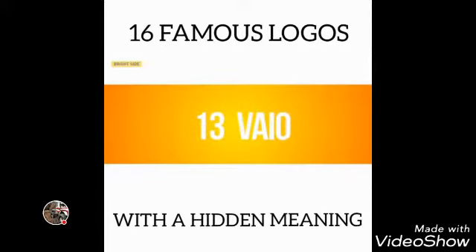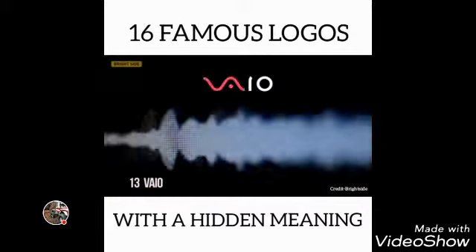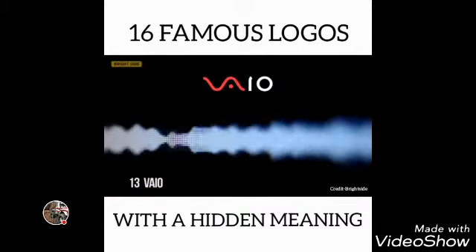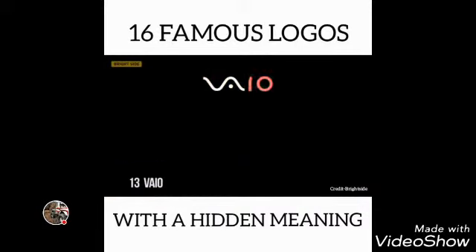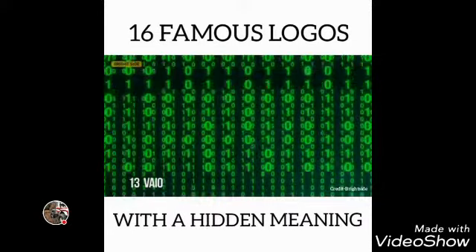Number 13: BIO. The first two letters of the BIO logo symbolize an analog wave, while the last two are similar to the numbers one and zero — symbols of a digital signal.